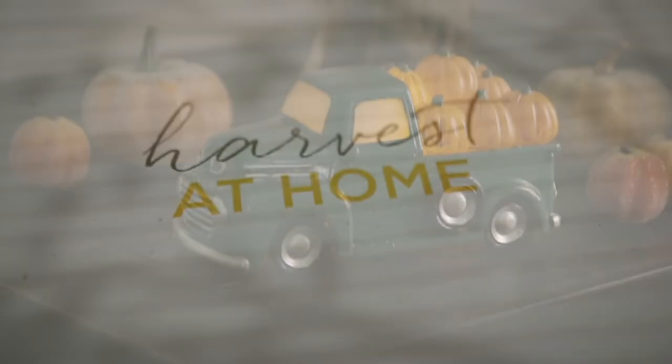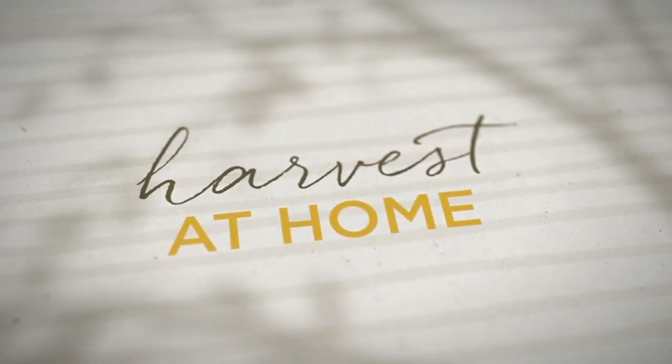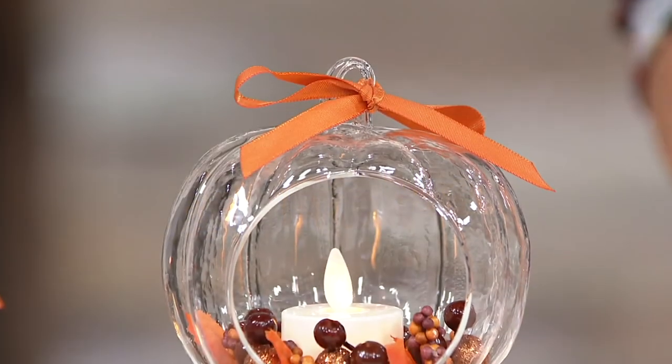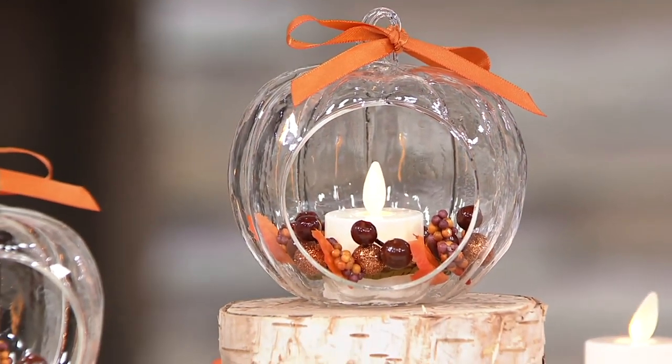Sue Clark, thank you — those are adorable. I don't know what it is about a vintage truck. My first vehicle was a small pickup truck. I had my farmer's driver's license back in the day! All right, now we have my pick of the show — these are in my home. I ordered them as part of a Today's Special Value — was it last year?